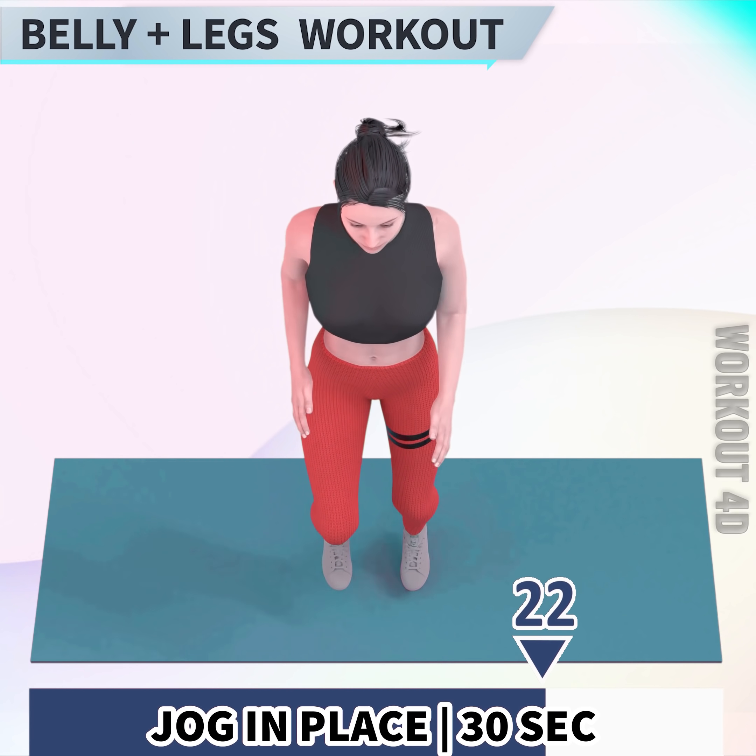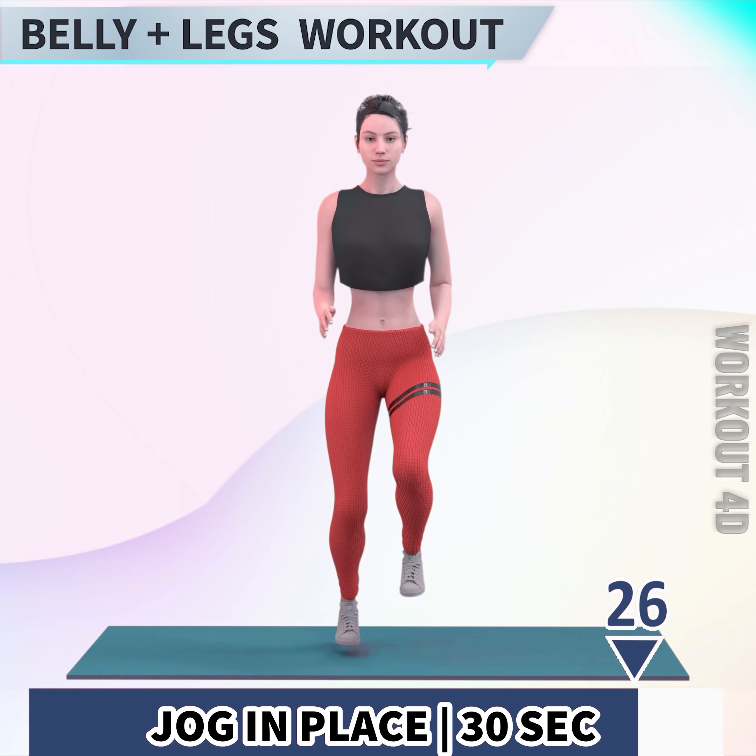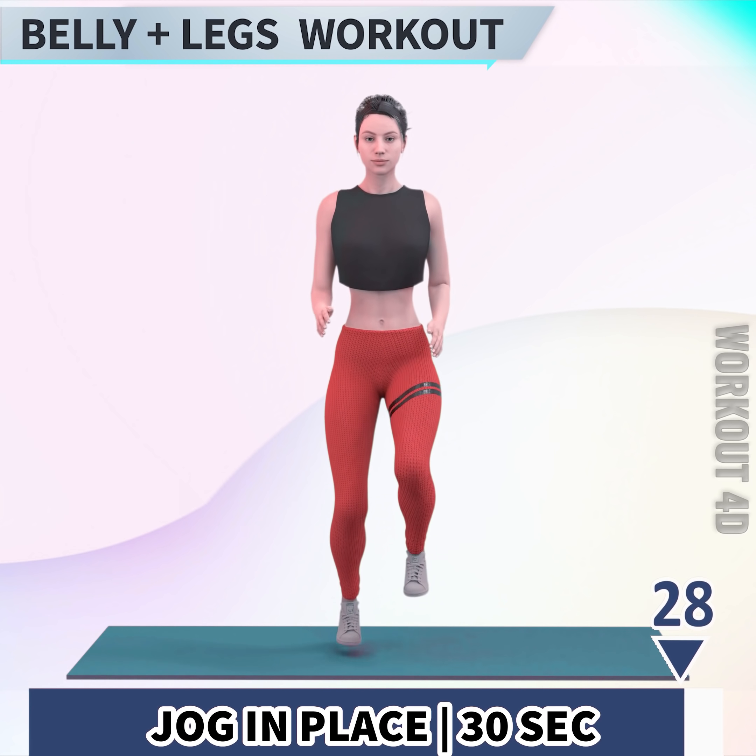21, 22, 23, 24, 25, 26, 27, 28, 29, 30! Amazing job! You have completed today's workout! See you with another workout!